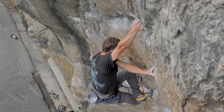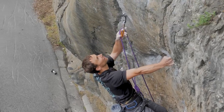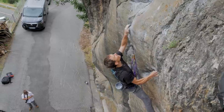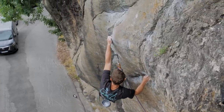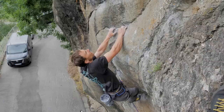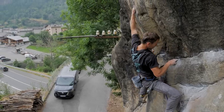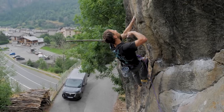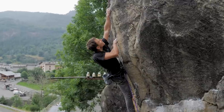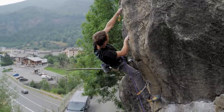Very cool. That's a cool move — it's a really cool move. Really cool hold as well. Yeah, this is fun. I'm into it. Nice. Just a little bit of rain up here, but the rock's still dry.